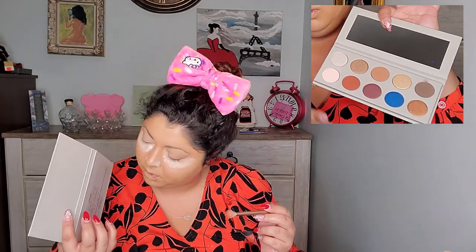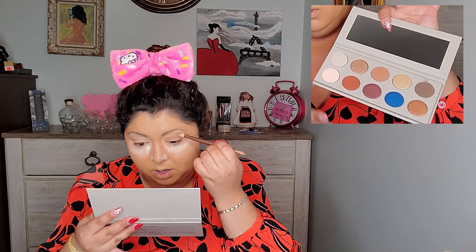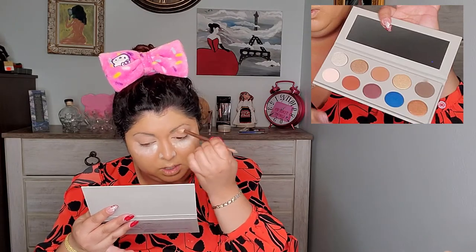We're going to leave that to bake while we apply it to the other eye as well. Now while both eyes are baking, I want to play a little bit with the KKW x Mario palette. This palette is absolutely gorgeous — the colors are to die for. I'm going to take the third shade from the top row and just kind of blend it all in.